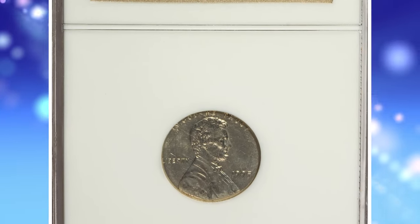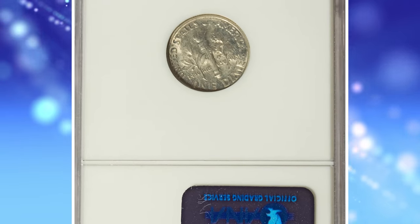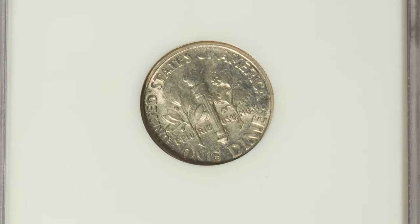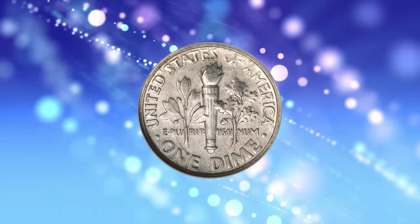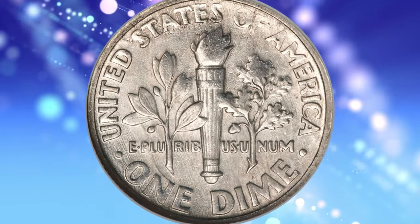Number 2: the 1995 Roosevelt Dime struck with a cent obverse die, graded Mint State 64 by NGC. An astounding mint error that prior to the 1990s was believed impossible to occur. Only the narrow difference in die diameter between the cent and dime makes it plausible that a busy mint worker could erroneously pair dies of different denominations.